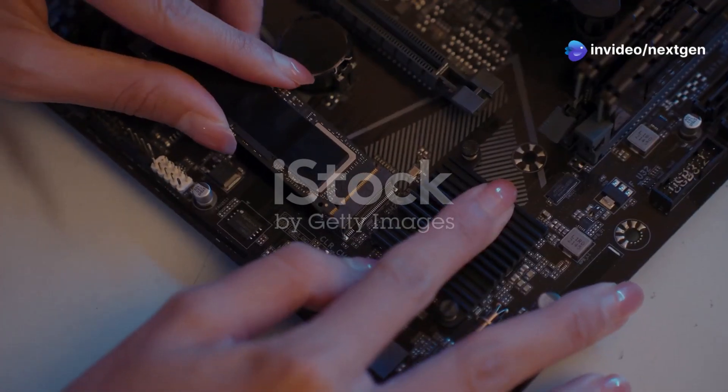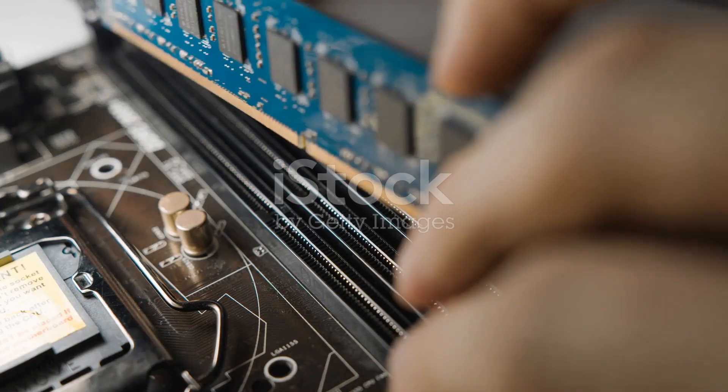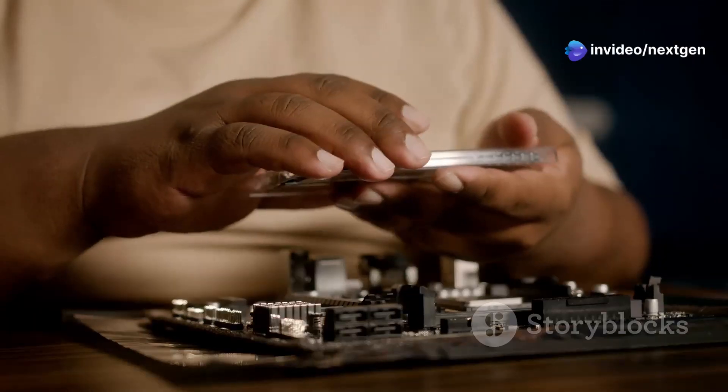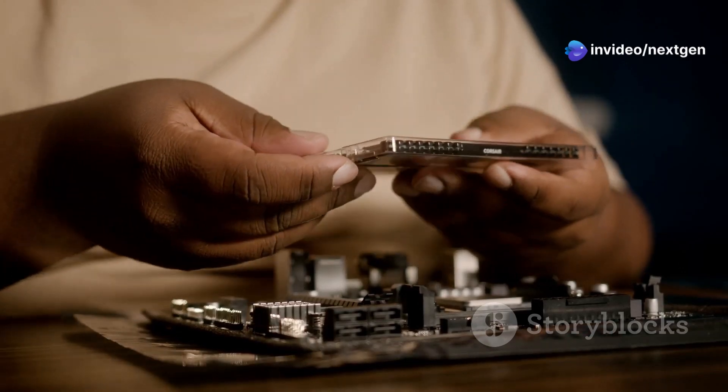It might seem obvious, but you'd be surprised how often a RAM installation goes wrong. It's not just about pushing the RAM stick in until it clicks. Make sure you're aligning the notch on the RAM stick with the notch on the RAM slot. Also, ensure the RAM is seated firmly by pressing down on both ends until the clips lock it in place. An improperly installed RAM stick can cause all sorts of problems, including system instability and freezing.